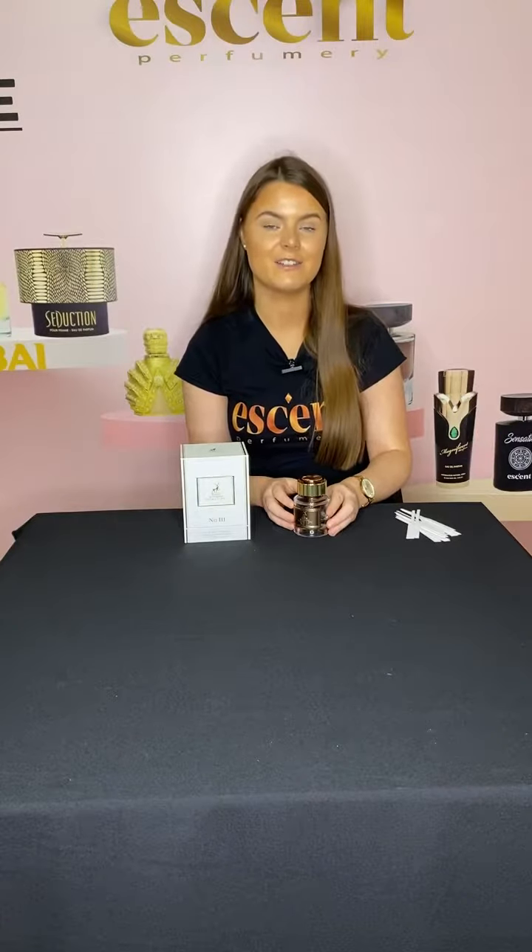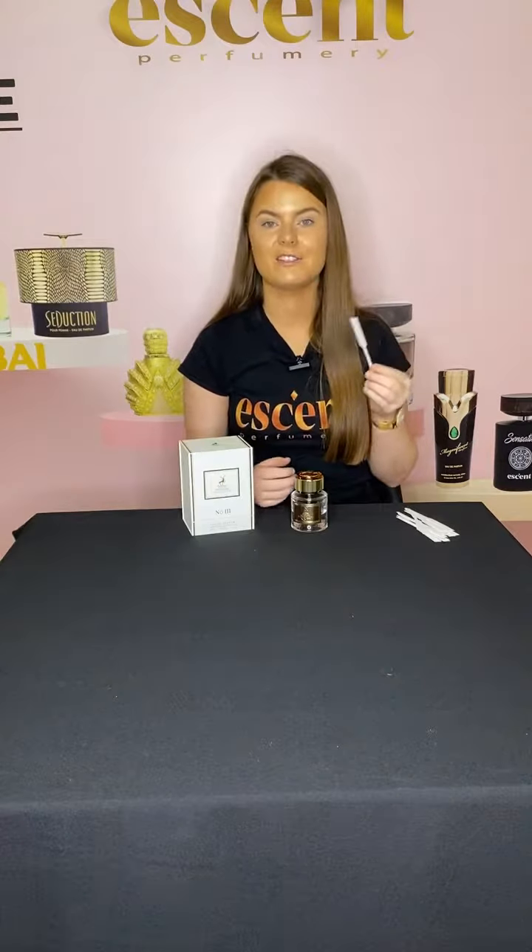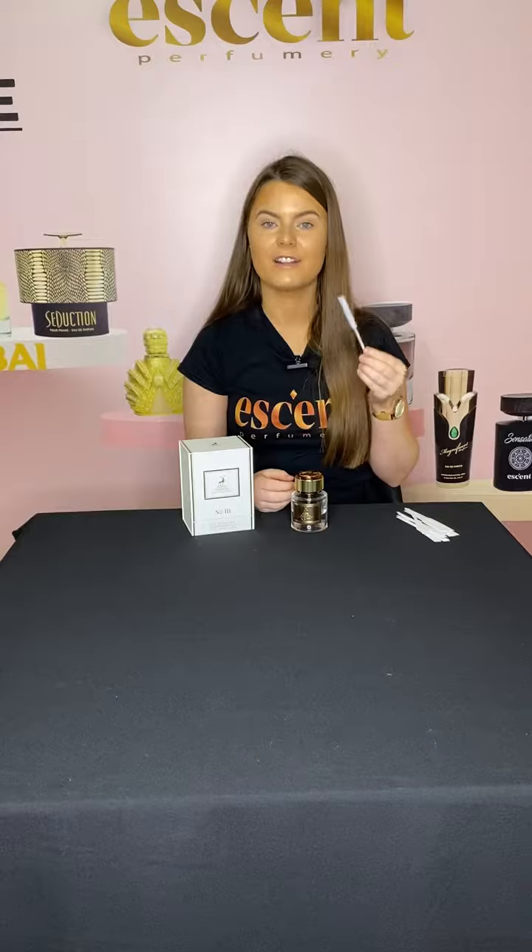I'm going to go ahead now and test the scent of this perfume. Straight away I can smell this as a citric smell, also a florally scent.